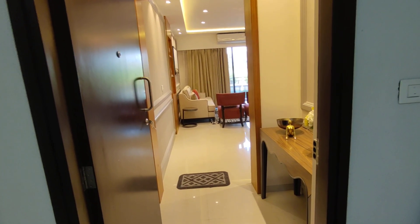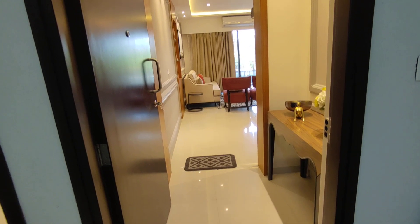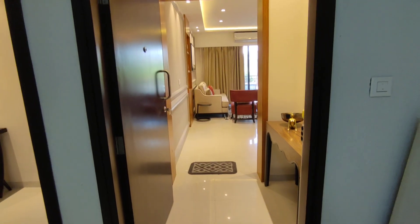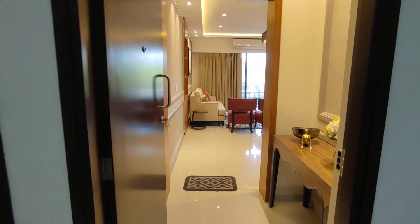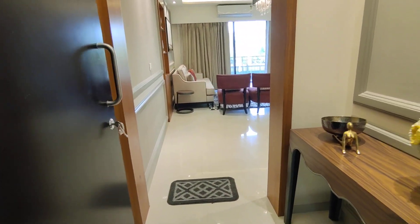Good morning viewers. If you are looking for something three bedroom, larger dimension towards Hennur locality, ready or ready to move in, this is a property you have to watch. We are giving you an exclusive review of a three-bedroom unit which is actually 1800 square feet and comes with a Puja unit.